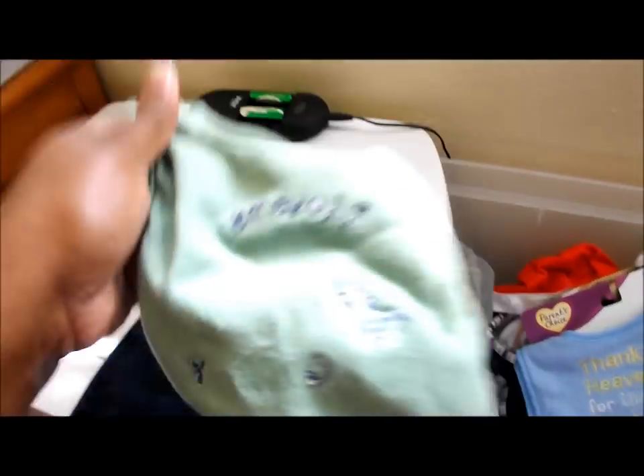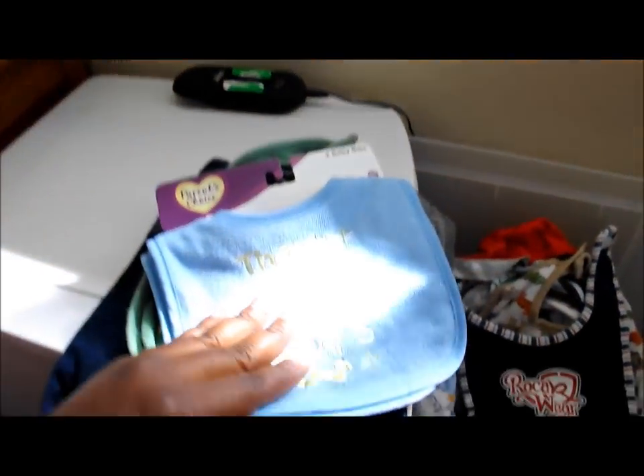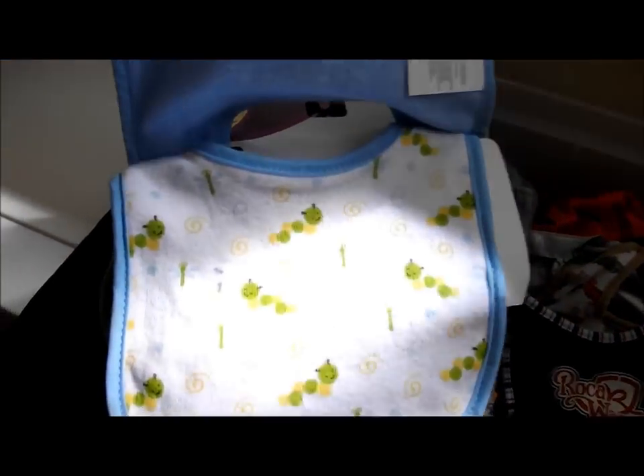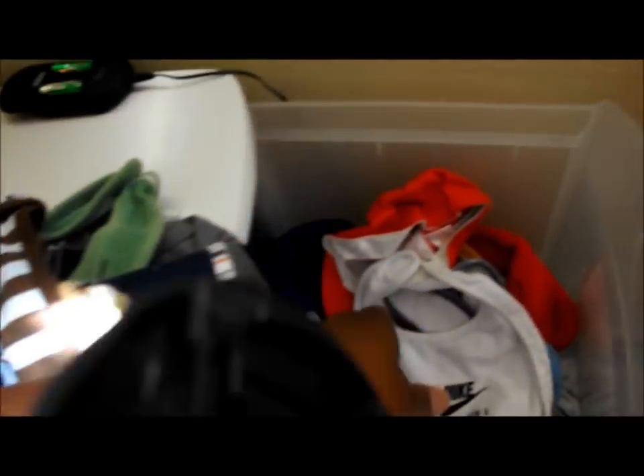A bib that says 'I Love My Mommy.' This is something I bought when I first told you all I was pregnant — it's a little bib that says 'Thank Heaven for Little Boys.'